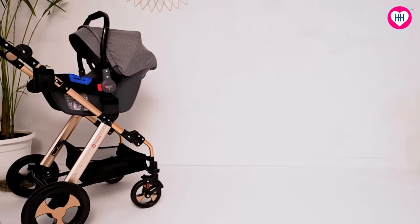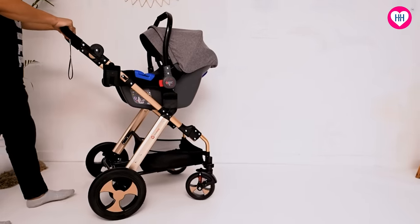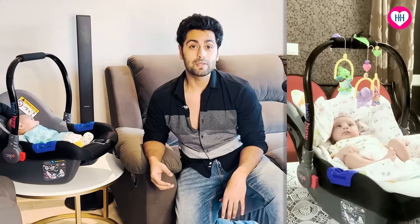Coming onto the car seat, you can see that Rihan is very comfortable. It is not necessary to attach this car seat only to the car. If you want to give your baby a good position, a good rest, a comfortable position, then this is always a very good idea to have it.